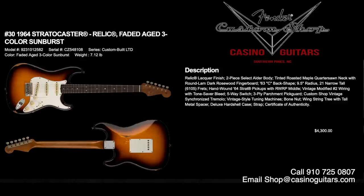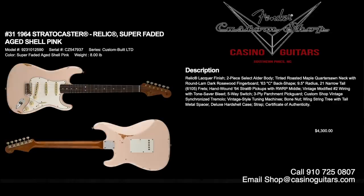Numbers 30 and 31 are the 1964 Stratocasters in Relic finish. We have a personal affinity towards these since we sold a true 1964 last year. Number 30 is the faded aged three-color sunburst, priced at $4,300. Number 31 is the super faded aged shell pink, also $4,300. Relic lacquer finish, two-piece select alder body, tinted roasted maple quarter-sawn neck with round lamb dark rosewood fingerboard, 63C back shape, 9.5 inch radius, and 6105 frets. Hand-wound 64 Strat pickups with reverse wrap middle, vintage modified number two wiring, and tone saver bleed — fantastic sounding guitars.